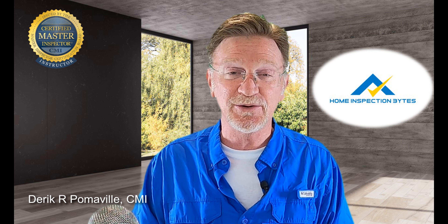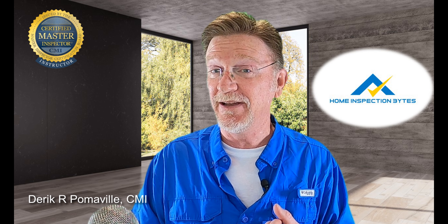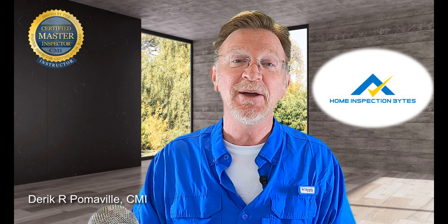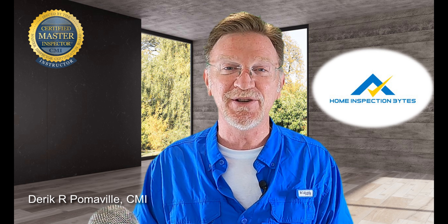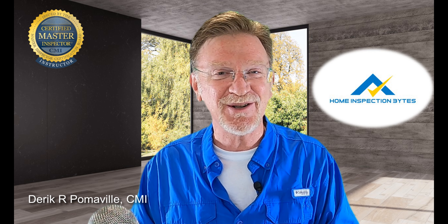Remember, if you like what you're seeing on the Home Inspection Bytes YouTube channel, be sure to like, subscribe, and hit that notifications icon — because when we get to 500 subscribers we're giving away a free basic home inspector toolkit. So let's get started with that interview.